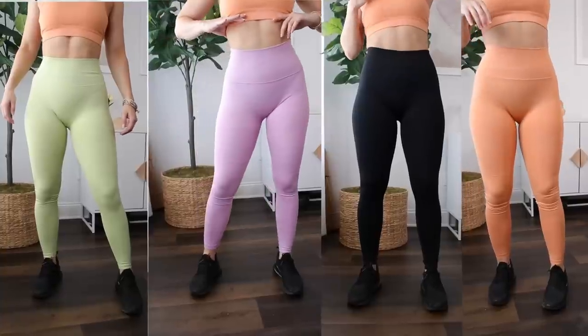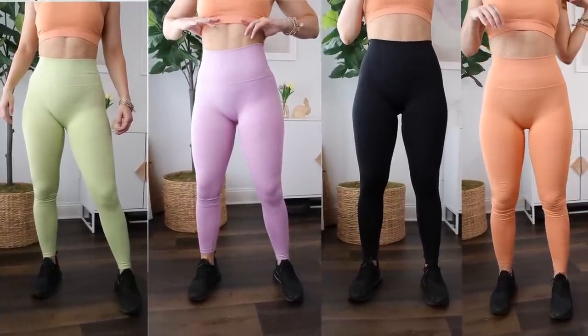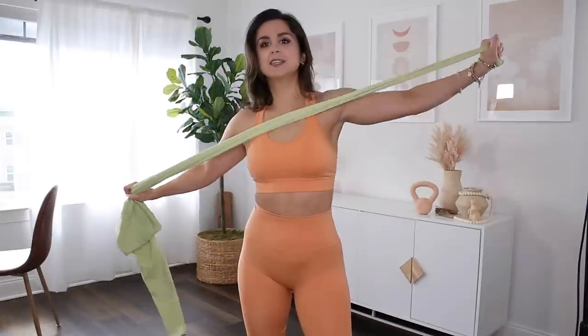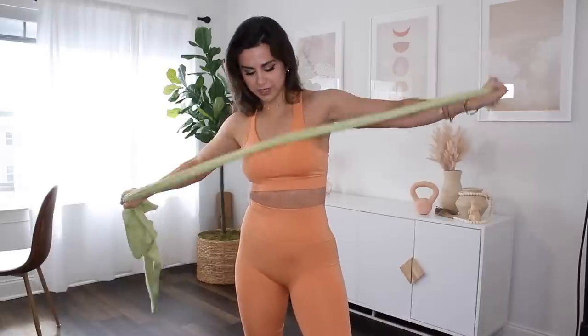If your measurements are similar to mine, I'd definitely suggest sizing up — it would become a lot less compressive. The thing I like about not having a super tight compressive band is it doesn't dig in and pinch. It sits nice and comfortably. They seem really stretchy when you hold them, but they're more on the stiff side when wearing them — that is definitely my sign that I need to size up a bit.